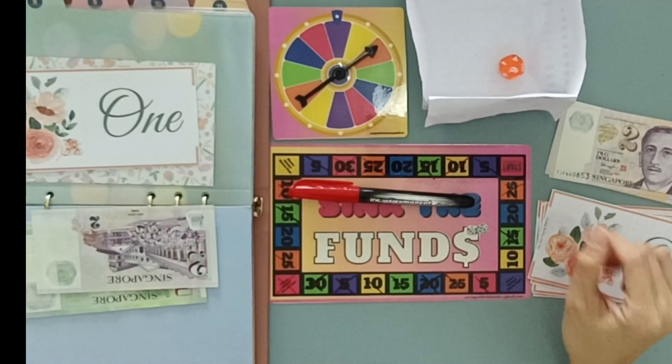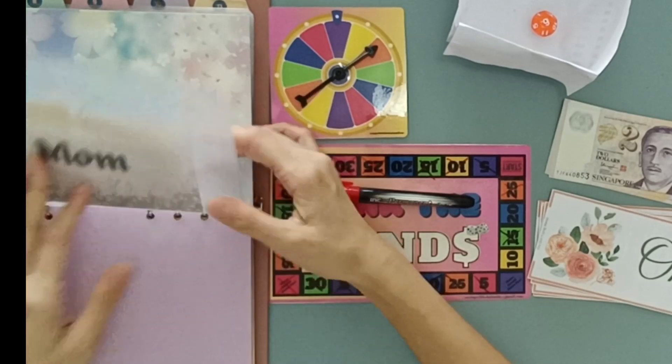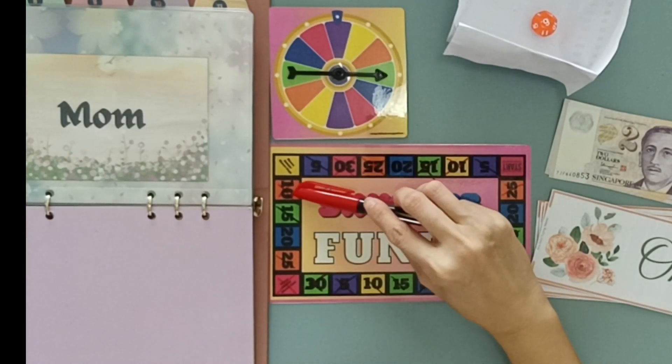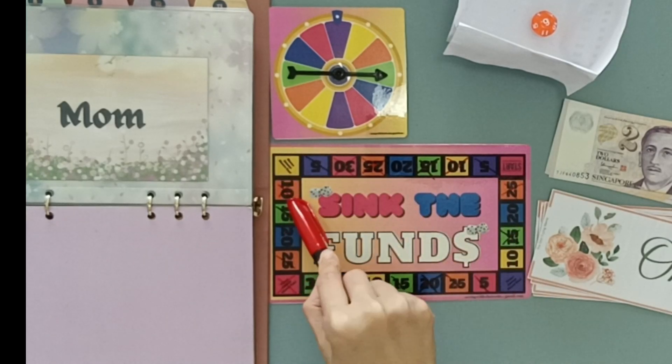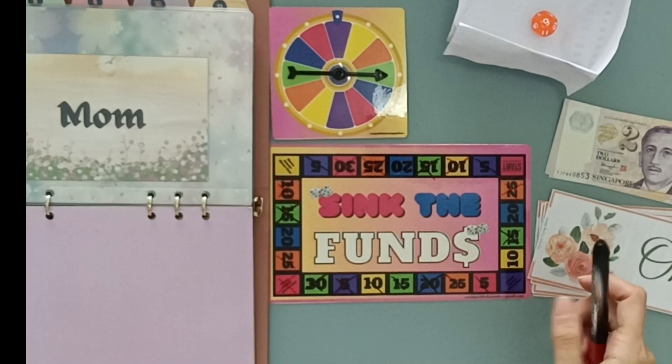That's a six, so that will be my mom. She'll be getting the first green — I don't have any more greens, so I'll go to the next first green, which is 15. That's $6.